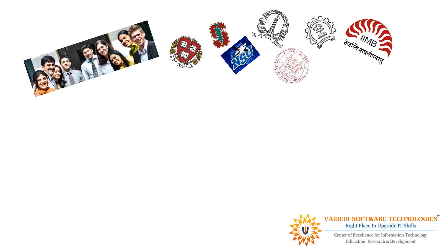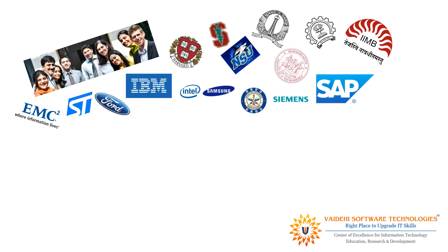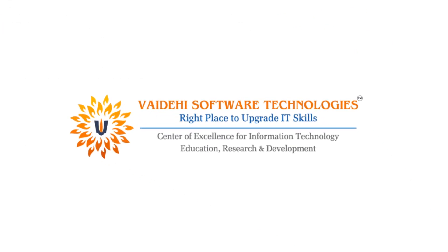They have worked with top tech companies like EMC Square, ST Microelectronics, Ford, IBM, Intel, Samsung, DRDO, Siemens, and SAP. If you are passionate about learning and research, Vaidehi Software Technologies is the right place for you.